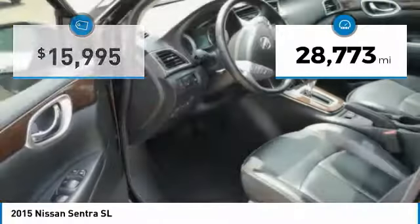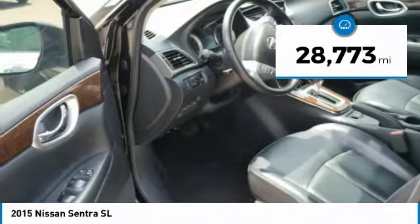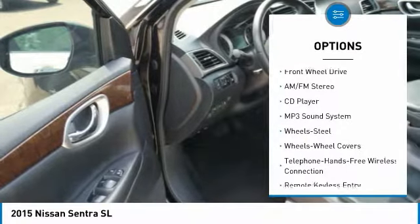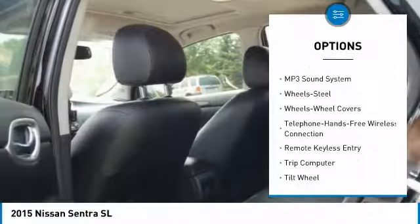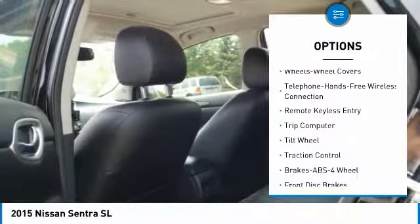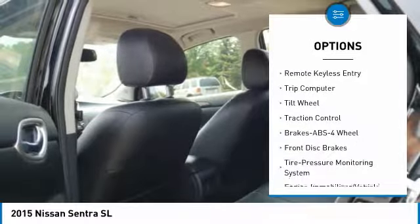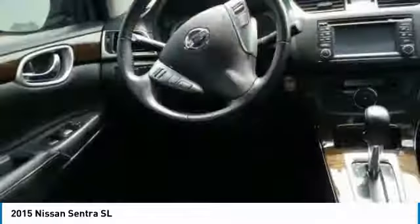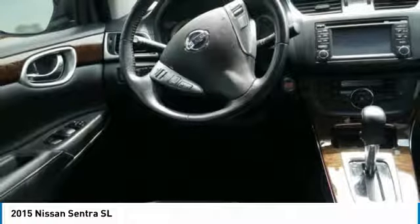This vehicle has less than 30,000 miles. Here are some of this vehicle's great options: anti-lock braking system, traction control, Bluetooth wireless data link for hands-free phone, air conditioning, power steering, cruise control, AM FM stereo radio, rear defrost, and FWD child safety locks.